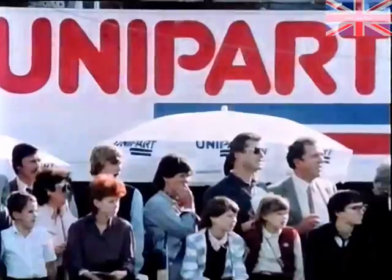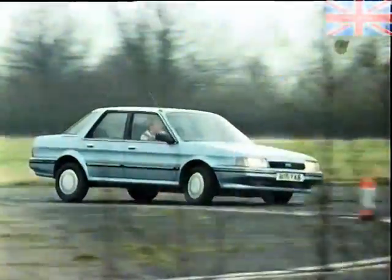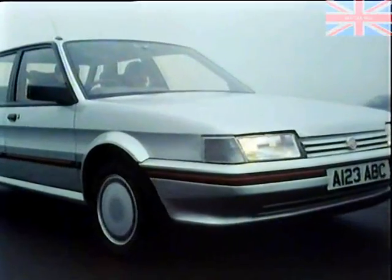And as the driver would expect from a company with a whole string of motorsport successes, Austin Rover went out of its way to add a touch of sparkle to his business motoring. The new Montego handles and holds the road impeccably — superb drivability, enhanced by front-wheel drive, a refined suspension, and the recent breakthrough in TD wheels and tires.